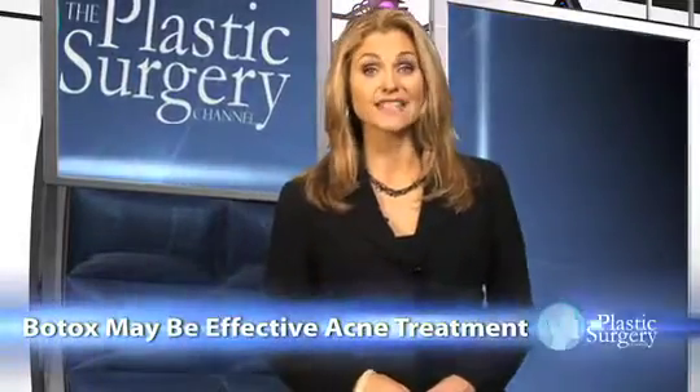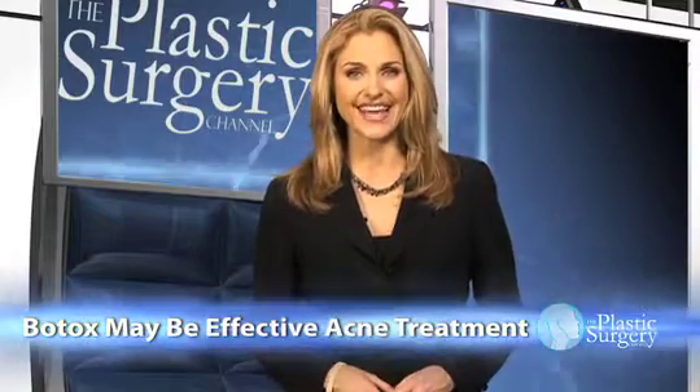A Chicago plastic surgeon has hit the spotlight with his innovative use of Botox, in this case aiming it at acne instead of wrinkles. Dr. Anil Shah has devised a way to help rub out acne breakouts by injecting problem areas with Botox. Ordinarily, the drug is used to reduce the appearance of lines on the forehead and around the eyes.